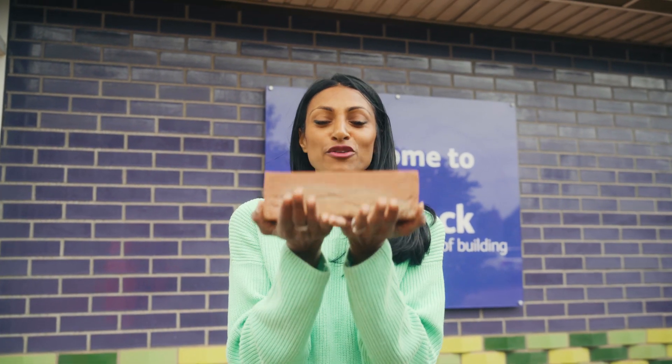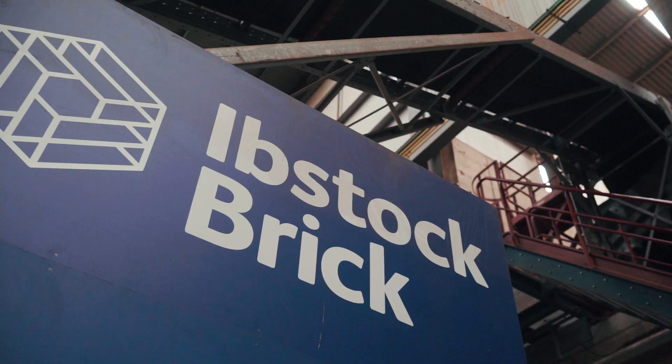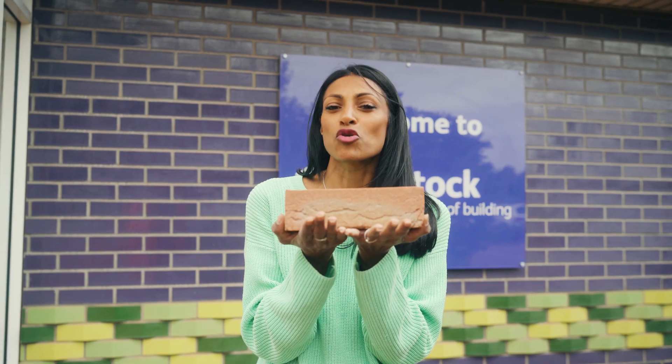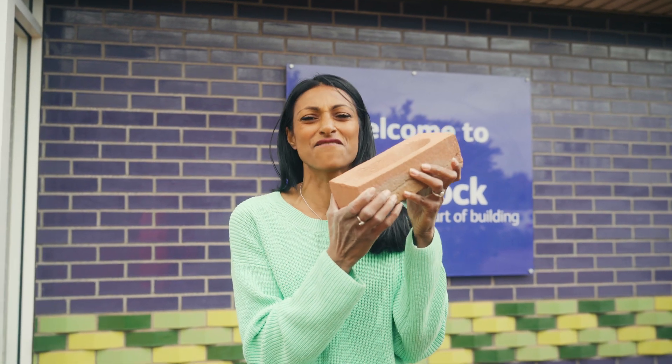The humble brick. We've been using these since the 11th century here in the UK, and I've come to Ibstock Brick Factory to find out more about the engineering that goes into making these simple things that are fundamental to our everyday lives.